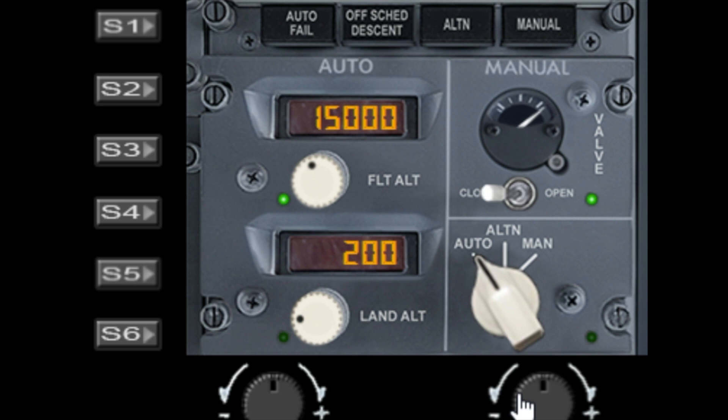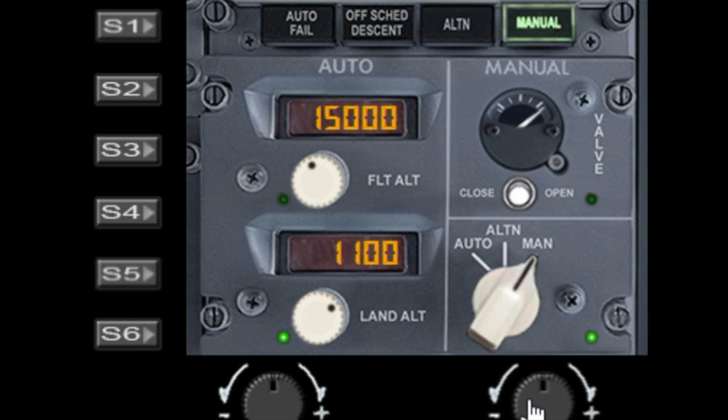If we press S6, that changes the functions to the lower two. Now we can change the land altitude and also set the valve control to manual, alternate, or auto.